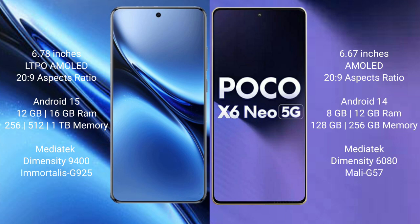Vivo X200 Pro runs on the Android 15 operating system. Xiaomi Poco X6 new runs on the Android 14 operating system.